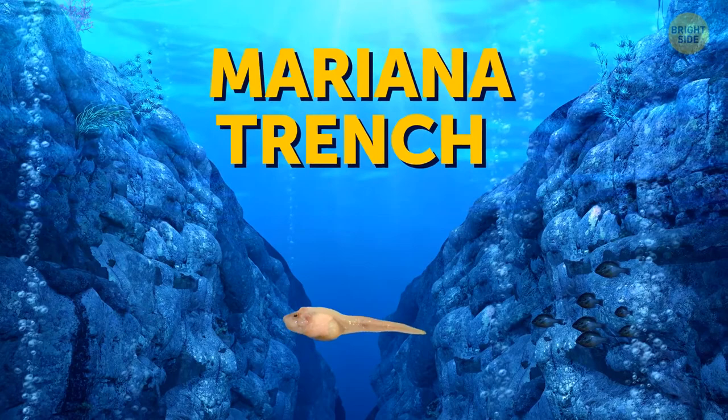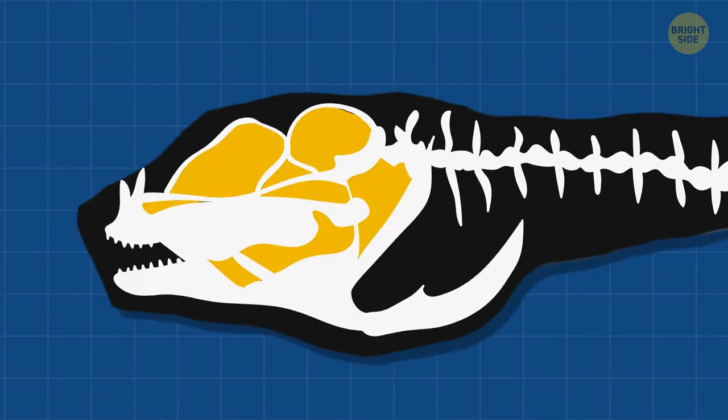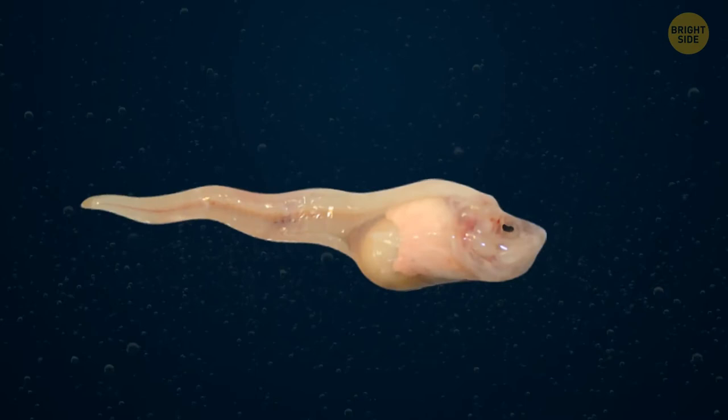The Mariana snailfish, which logically lives in the Mariana Trench, is relatively small — as large as two medium candy bars. Despite its size, it can easily withstand pressure that equals 1,600 elephants standing on it. This fish has a unique body structure: it has some gaps in the skull, because if the skull were uniform with no holes, it would never withstand the pressure in the depths of the Mariana Trench. Its cartilage skeleton is soft and flexible. They also have no actual eyes, but they really don't need them since they live in complete darkness in the world's deepest trench.